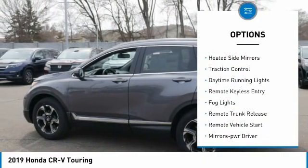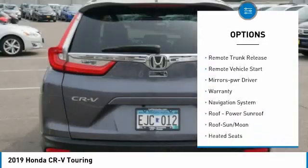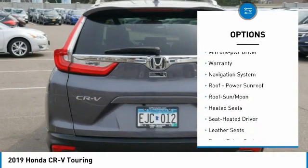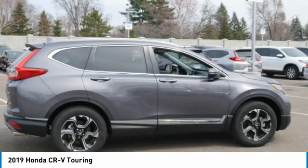All-wheel drive, aluminum wheels, heated side mirrors, traction control, daytime running lights, remote keyless entry, fog lights, remote trunk release, remote vehicle start, and mirror memory.